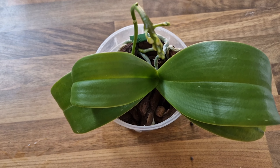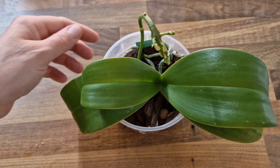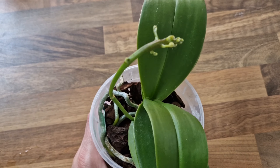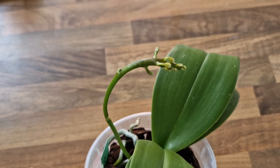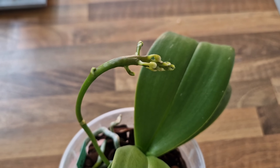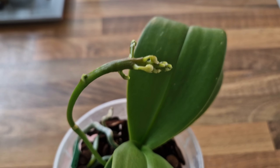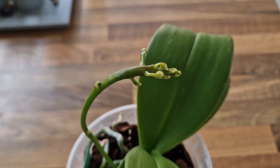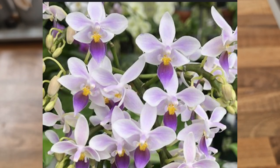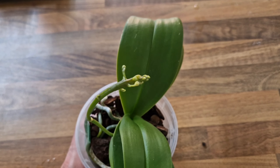The next one is Phalaenopsis equestris cerulea. The flower spike is growing quite weirdly because it's been growing quite far from the window and I think it's growing toward the light, which is not ideal. However, I'm still going to enjoy the blooms — this is the first time blooming for me and they're meant to be blue, or bluish rather. Being equestris, they're going to be small, but there should be quite a lot of them, so yes, I'm definitely looking forward to seeing that one in bloom.